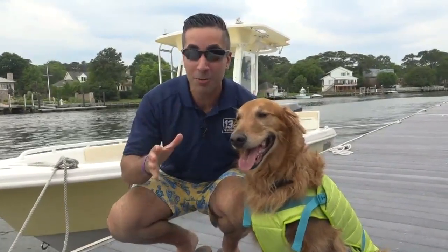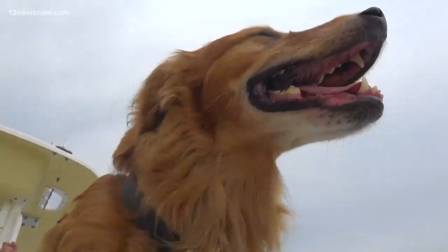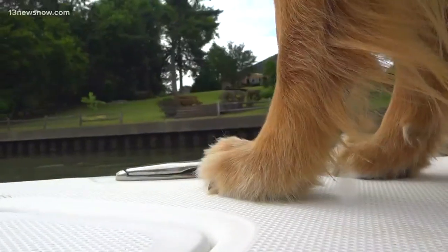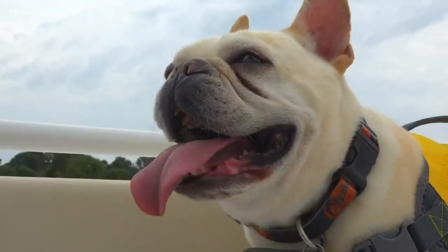Today on Bentley's Corner, we're heading to the boat for the first time to talk about boating safety this summer with your dog. We took Bentley out in the water with John and Morgan, owners of One Knot on Water Boat Training in Virginia Beach, to learn how to boat with your dog.